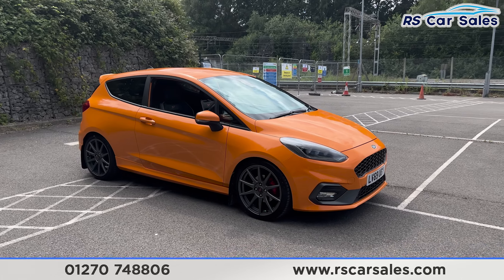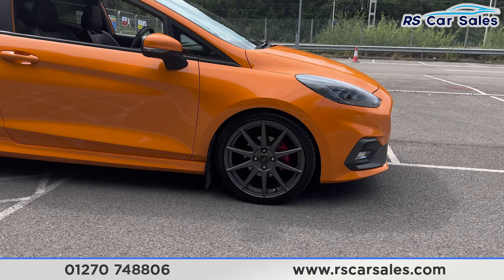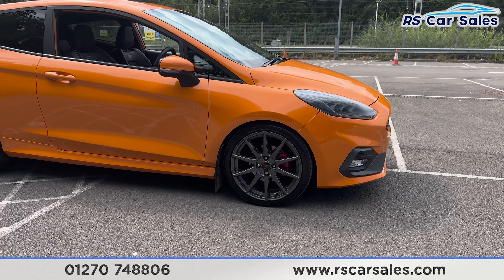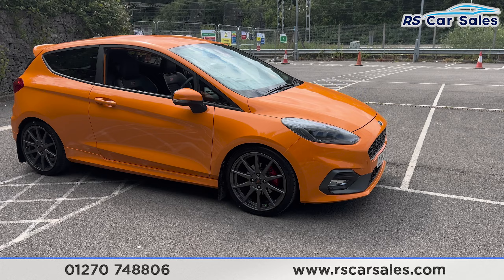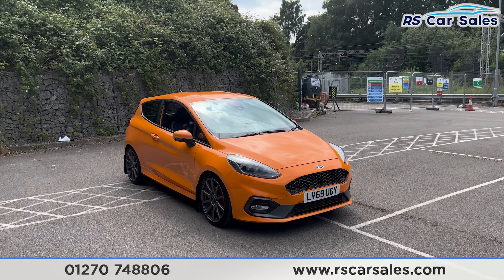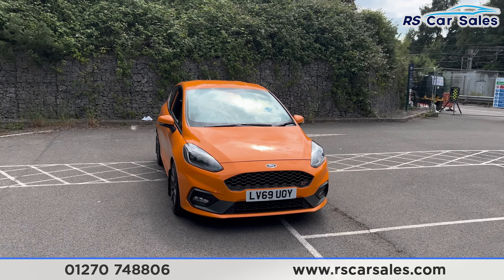As we walk around, you'll find the 18-inch Ford Performance alloy wheels, which are two kilograms lighter over the standard ST alloys. We also have the mud flaps, the red brake calipers, the deep orange exterior paintwork, and the LED headlights.